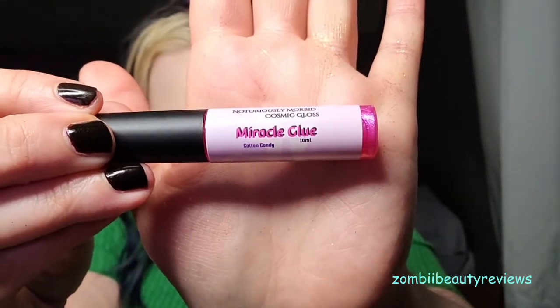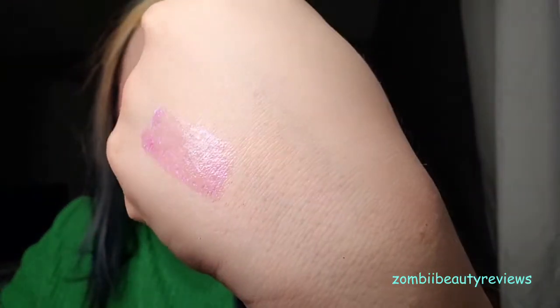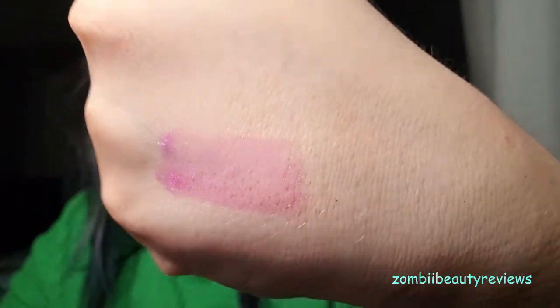We got five products this month: three eyeshadows, a blush, and a lip gloss. Starting with the lip gloss — this is 'Miracle Glue,' a hot pink magenta lip gloss with multi-chrome sparkles and a cotton candy flavor. I definitely get that cotton candy smell. It's a sheer gloss with sparkles that tend to migrate toward the edges. It's super cute and I'll definitely wear it over a pink or purple lipstick. I wish it were a little more pigmented, but overall it's a cute gloss and retails for $4.99.